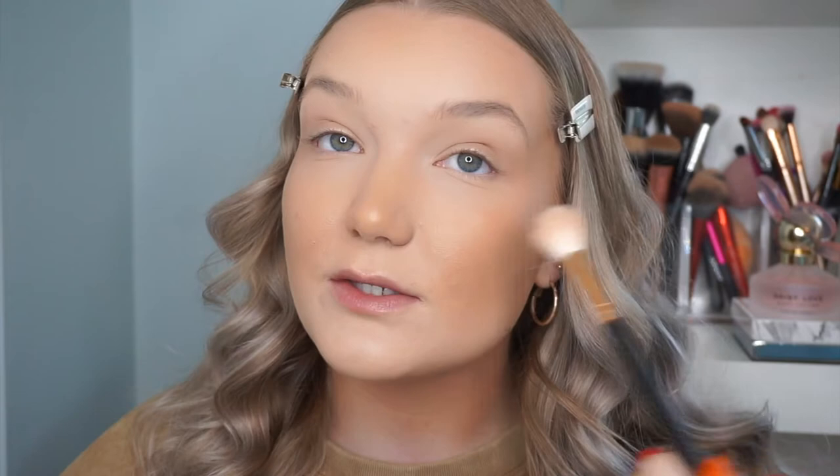For highlight I'm going in with the other MAC product I have — the Extra Dimension Skin Finish in Double Gleam, one of my favorite highlighters ever. I'm using the Morphe R36 brush and applying this pretty much all over my face. Look how pretty this shade is — it looks gorgeous with that bronzer. So so pretty, I'm very happy with that.